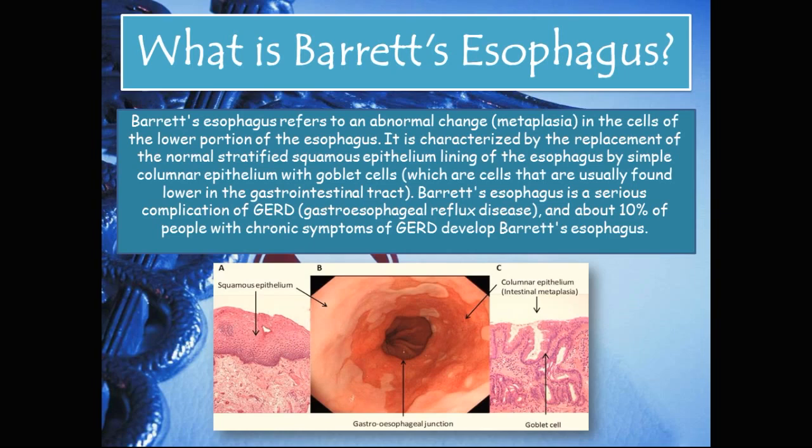What is Barrett's esophagus? Barrett's esophagus refers to an abnormal change or metaplasia in the cells of the lower portion of the esophagus. It is characterized by the replacement of the normal stratified squamous epithelial lining of the esophagus by simple columnar epithelium with goblet cells, which are cells that are usually found lower in the GI tract. Barrett's esophagus is a serious complication of GERD, which is gastroesophageal reflux disease, and about 10% of people with chronic symptoms of GERD develop Barrett's esophagus.